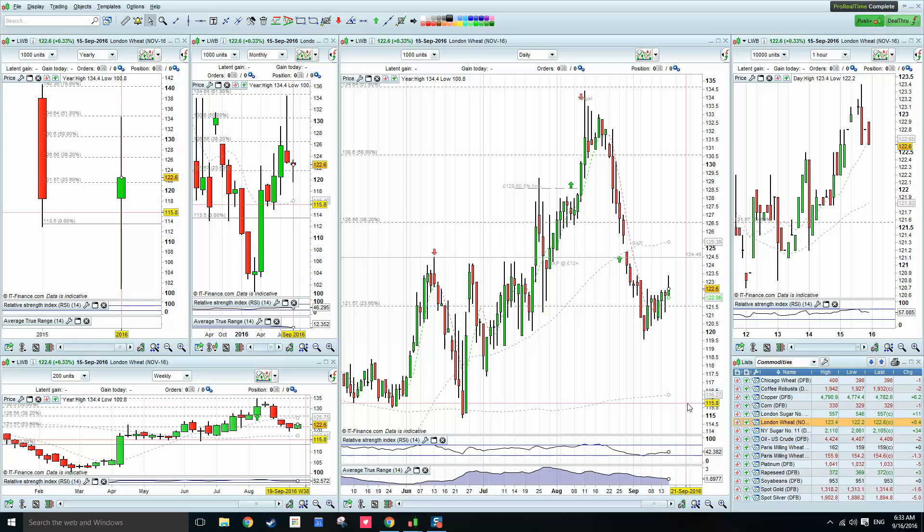Good morning, David here. Weekly Week Look today is 16th of September, 6:33 in the morning. So look at pre-market open and as usual look at November 2016 UK wheat chart and we start with the monthly chart as usual.